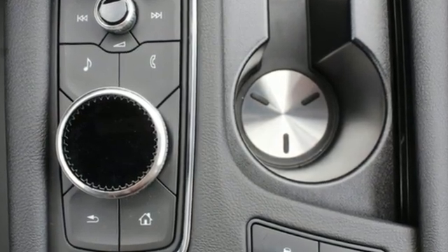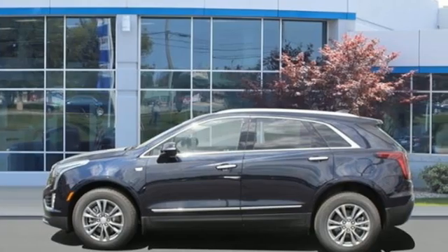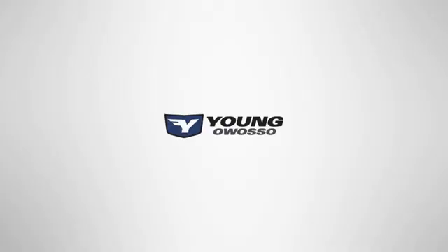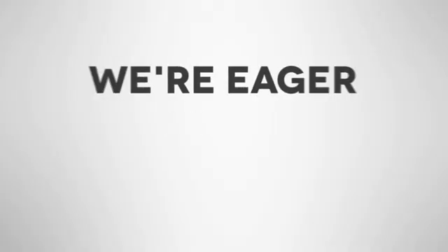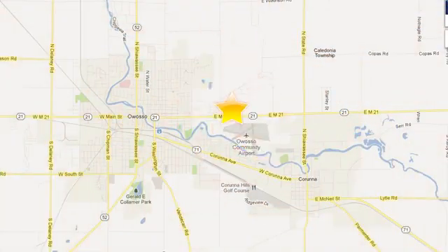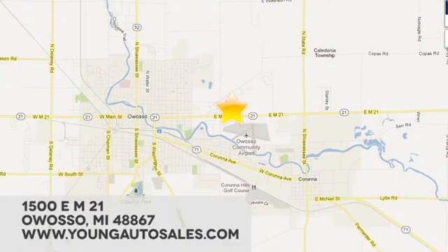For over a century, Cadillac has been synonymous with automotive innovation. Experience it for yourself today. At Young Chevrolet Cadillac Buick GMC, we're eager to share our knowledge and enthusiasm. We're conveniently located at 1500 East M21 in Owasso, Michigan.